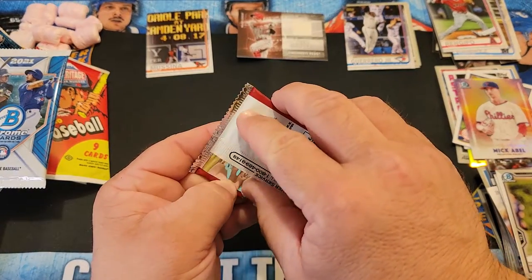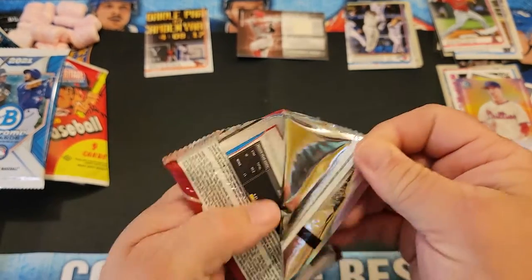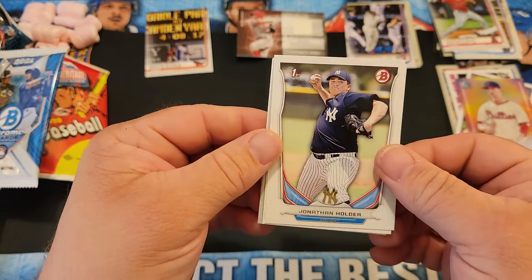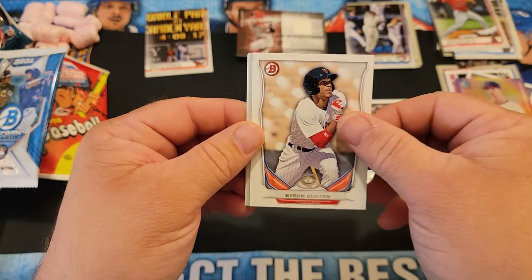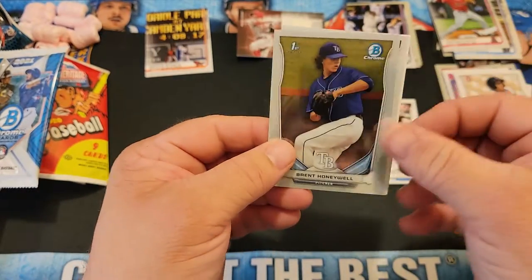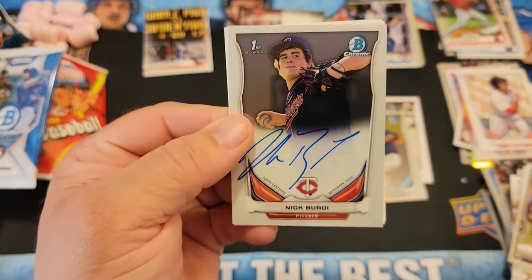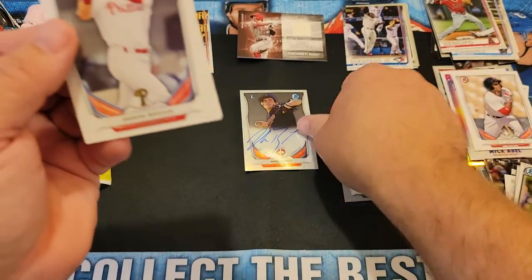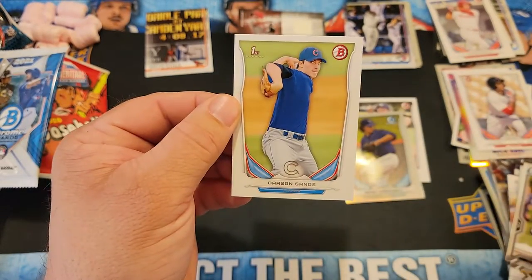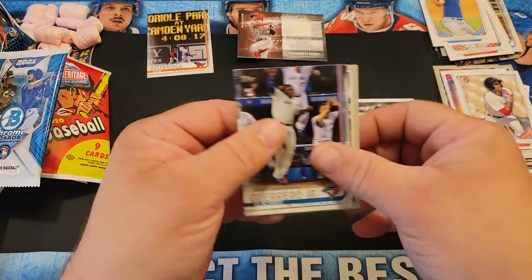Last but not least, 2014 Bowman Draft. I'm probably gonna end up buying a box of this just because I'm a big Matt Chapman guy, trying to get one of his autographs. Jonathan Holder first, Byron Buxton — so young Byron Buxton — Brent Honeywell, and we got an autograph of Nick Burdi! Aaron Brown first, Mason Williams, and Carson Sands.